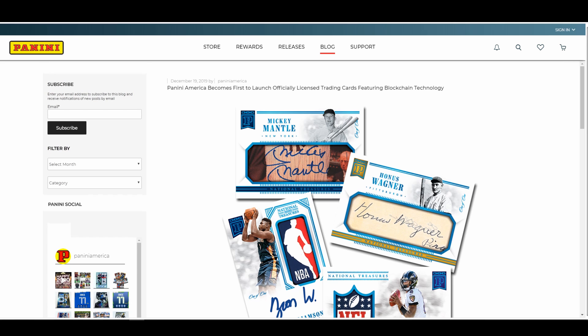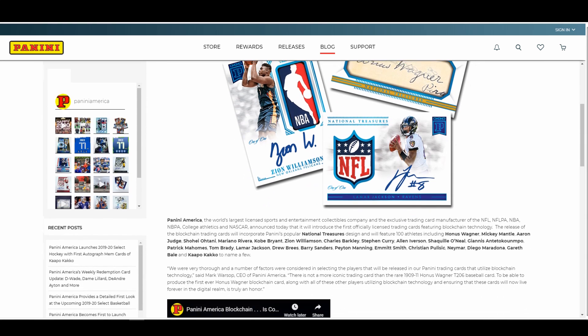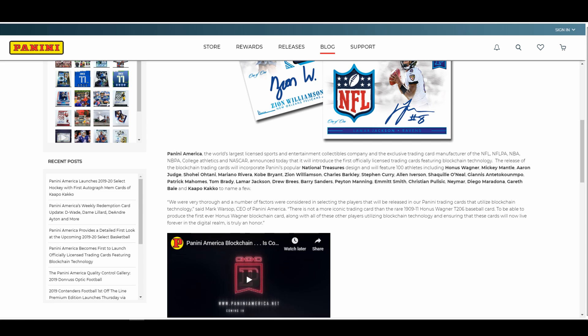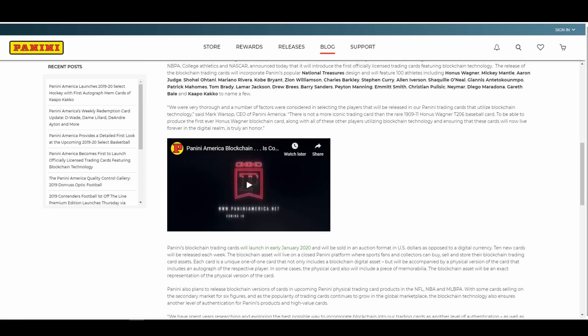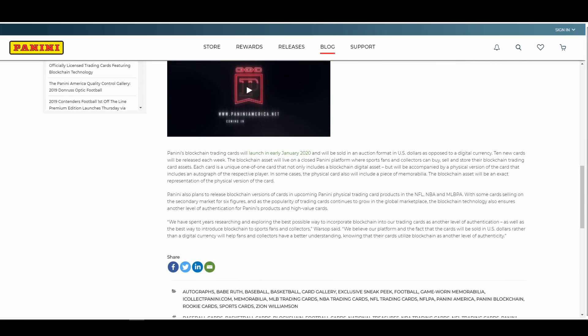Now, let's take a look at what Panini has told us so far. Panini's press release stated: the release of blockchain trading cards will incorporate Panini's popular National Treasures design and will feature 100 athletes. The cards will launch in early January 2020, sold in an auction format in U.S. dollars — as opposed to a digital currency — with 10 new cards released each week. The blockchain asset will live on a closed Panini platform where fans and collectors can buy, sell, and store their blockchain trading card assets.